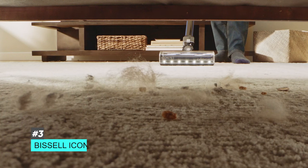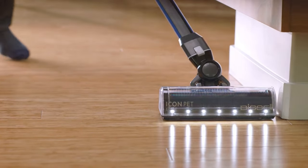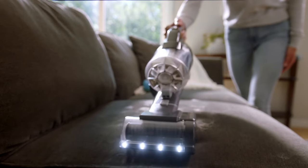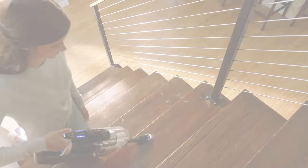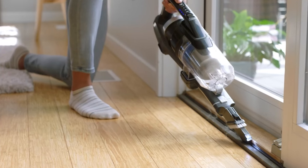Next up, we have the cordless vacuum for pet hair, and that's going to be the Bissell Icon Pet Edge Cordless Vacuum. One of the reasons this is great for pet hair is it has a patented tangle-free brush roll, so hair won't actually snag in the roller when vacuuming. It also has an LED-lighted crevice tool and a motorized turbo brush tool.